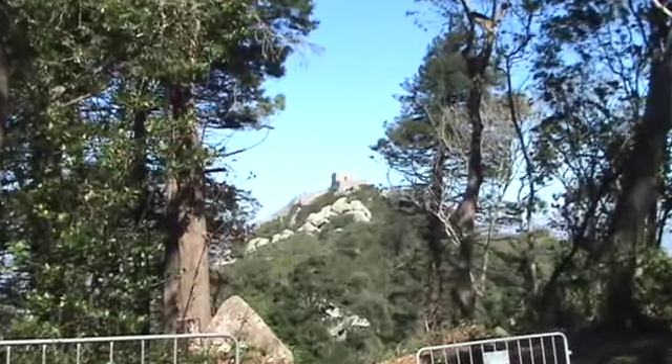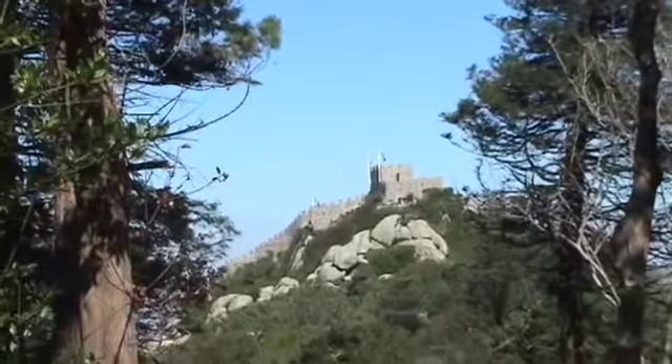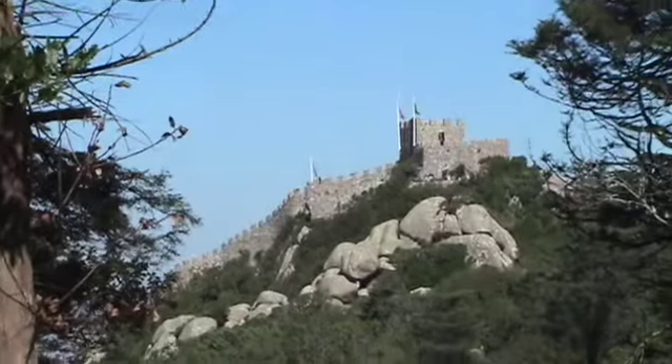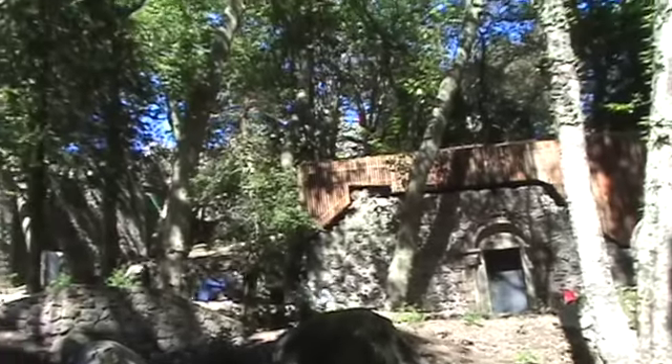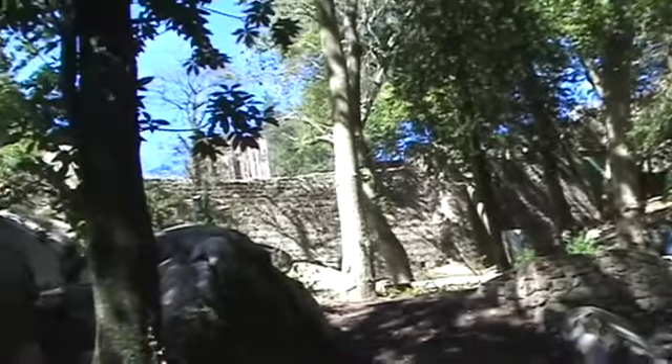I'm guessing that's the old Moor's Castle that we're now en route to. Okay, my first view of something to do with the Moor's Castle.